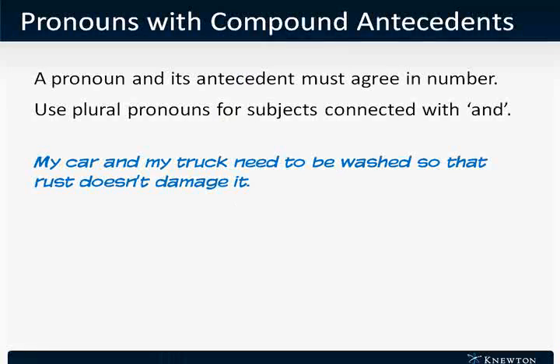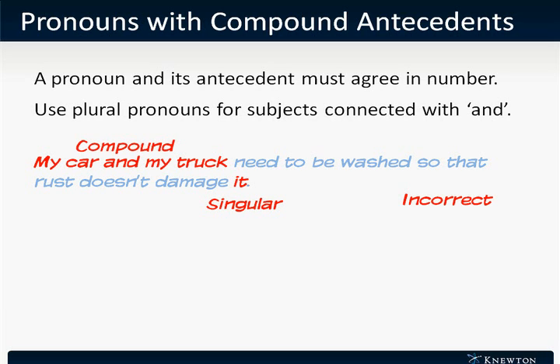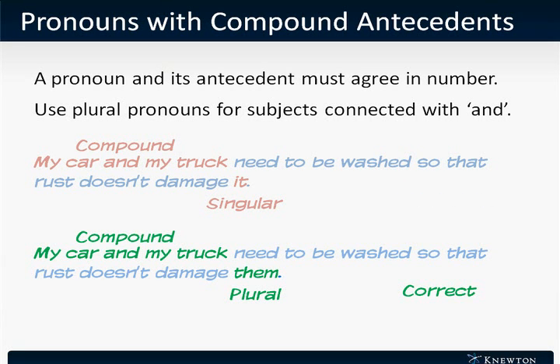Let's look at some examples. This sentence reads: "My car and my truck need to be washed so that rust doesn't damage it." The antecedent of the pronoun "it" is "my car and my truck," a compound noun connected by the conjunction AND. Since this is connected by AND, it should be treated as a plural noun, and we need a plural pronoun. So instead of "it," we should use "them." This sentence is correctly rewritten as: "My car and my truck need to be washed so that rust doesn't damage them."